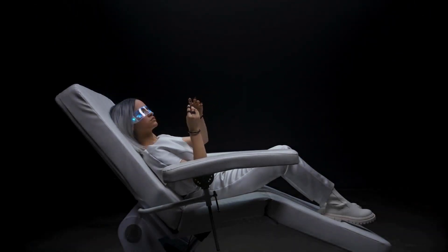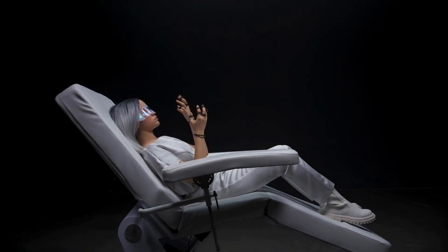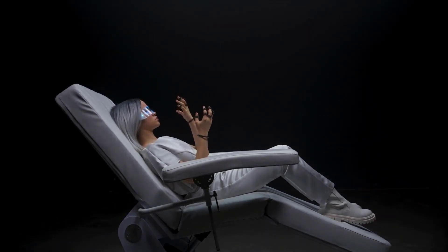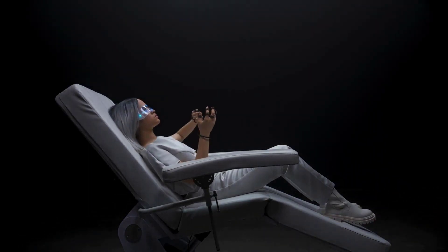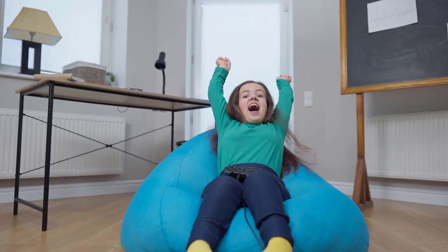So, if you're looking to upgrade your gaming setup, consider investing in a gaming chair. Not only will it provide you with added comfort, but it will also help to reduce strain on your back and neck, allowing you to game for longer periods of time. Whether you're a hardcore gamer or just enjoy playing casually, a gaming chair is a must-have addition to your gaming setup.